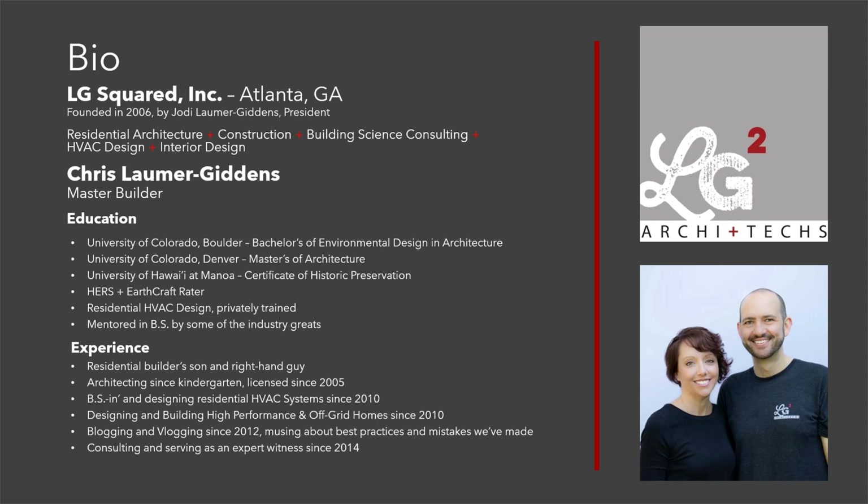I met a local building scientist — a retired physics professor by the name of Allison Bales. He has a company called Energy Vanguard. I worked with him for about two years and did a lot of residential HVAC design, building science consulting, and helped with some of the education there. That really kick-started getting into the high-performance world of construction.